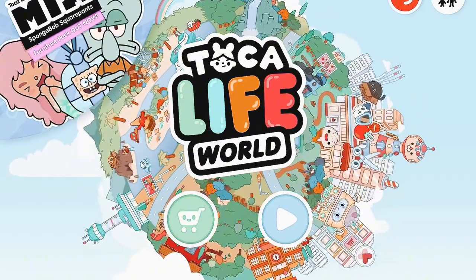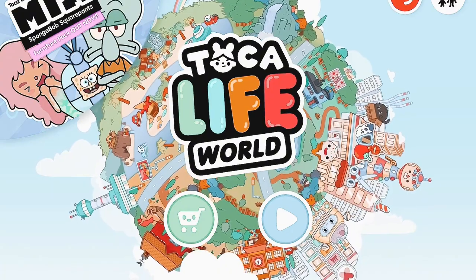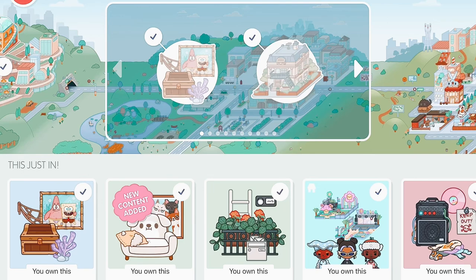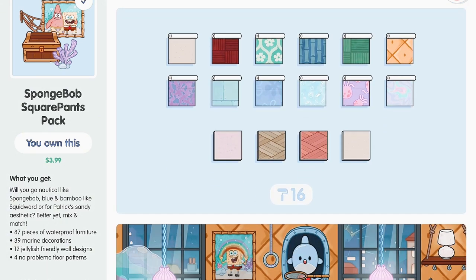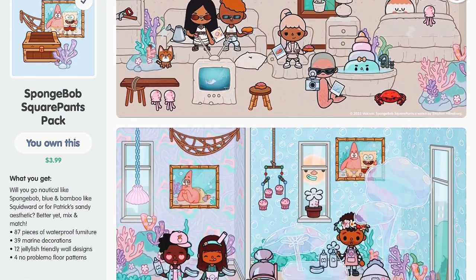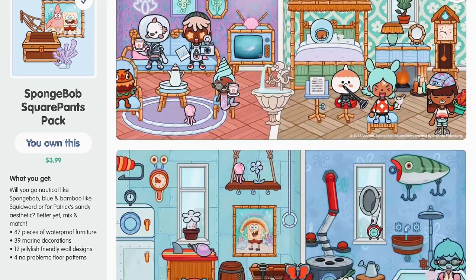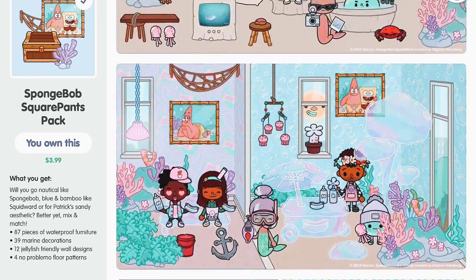Hey sunshines, how are you guys doing today? I'm excited to announce the new SpongeBob pack has come out for a limited time, so let's go check it out. For me this pack is four dollars but for most of you it'll probably be three dollars. It comes with 87 pieces of furniture - 39 marine decorations, 12 jellyfish-friendly wall designs, and four floor patterns. These items look super cute and I am in love with the jelly theme, the sand theme, and the bamboo theme.